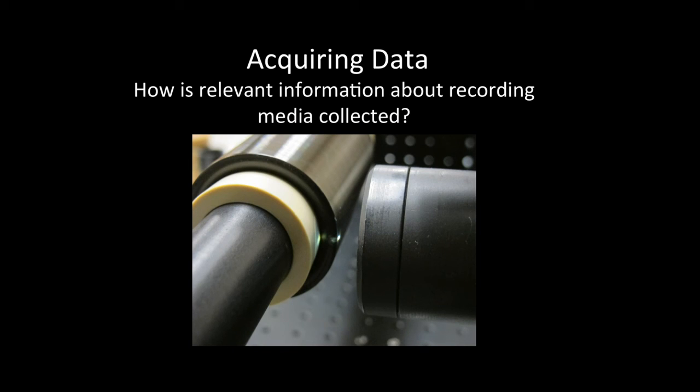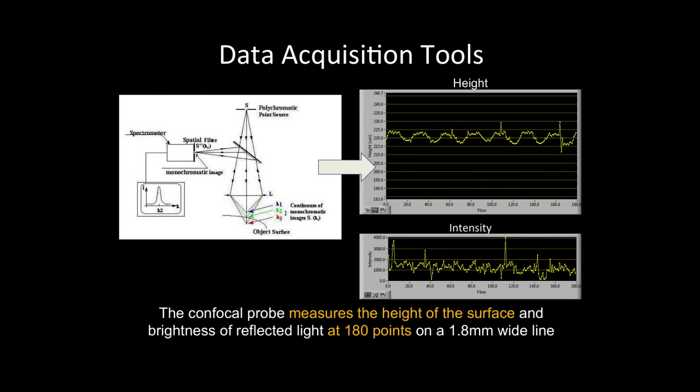For wax cylinders, we use a confocal microscope or probe — a tool that collects height measurements along a line on a surface when that surface is within a set focal distance. The probe shines white light through a series of lenses that break the light into its constituent wavelengths, such that each color focuses at a different height. When you place a surface within the probe's focal range, the surface is at the height where one color is in focus and the rest are out of focus. The in-focus color reflects back, and the probe analyzes it to measure the distance to the surface to an accuracy of around 75 nanometers.